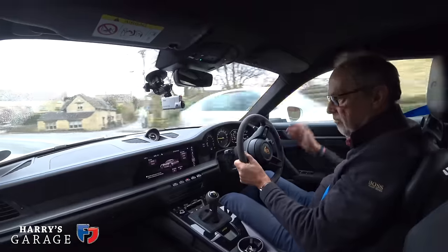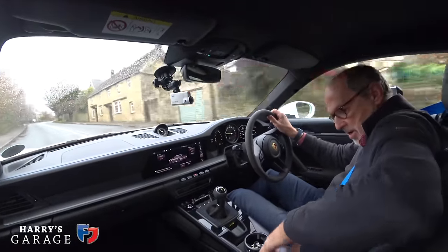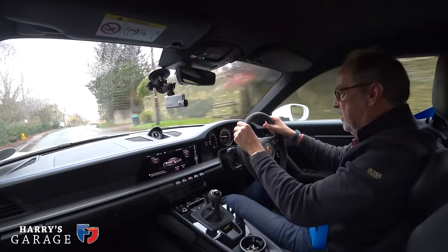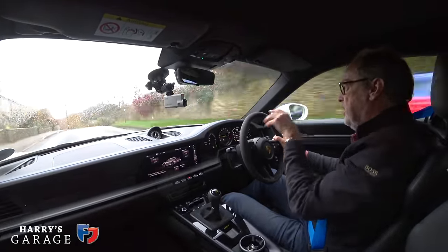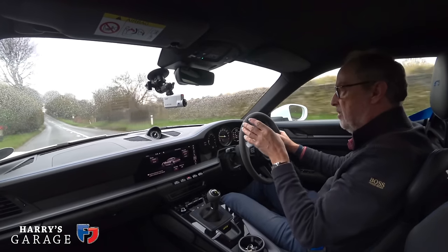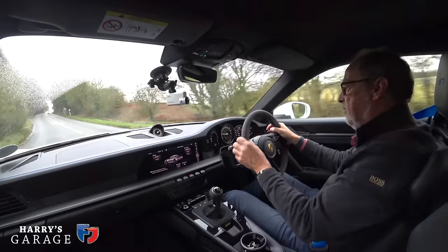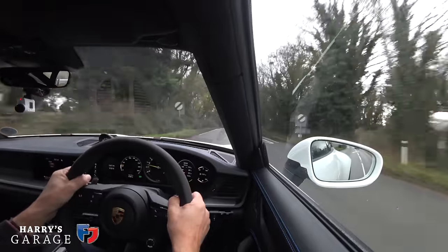The 997 GT3 always felt 50% road, 50% track. This one is very much edging towards track status. There's a proper glovebox, door pockets, and a little place for your phone with charging underneath. The dash is quite high but you can just see over the bonnet. The chrono pack clock ticks away. Coming out of Burford, I'm going to do my usual squirt up the hill — I'm in complete auto mode, let's see what happens.